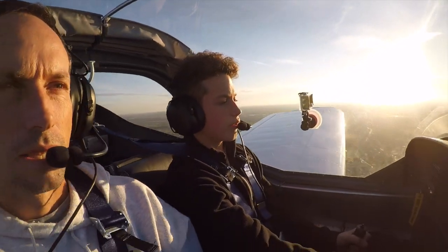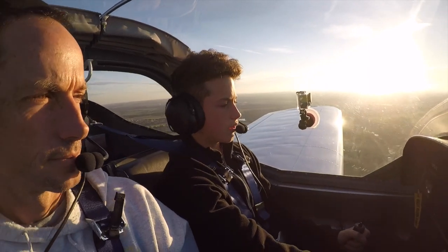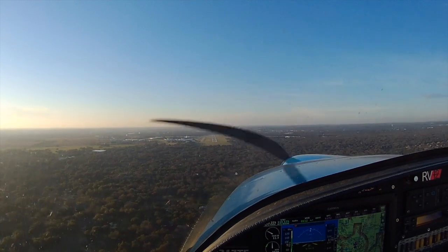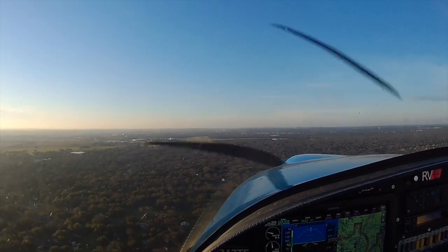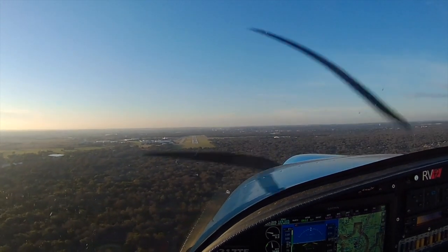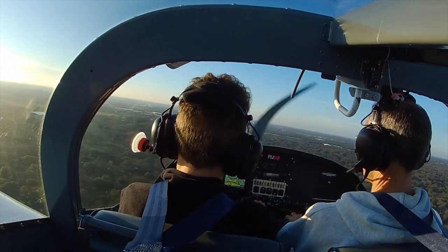You've got a golf course on 2-mile final. Alright, I'll start slowing down. Okay, it's down to 24 knots here, so half.